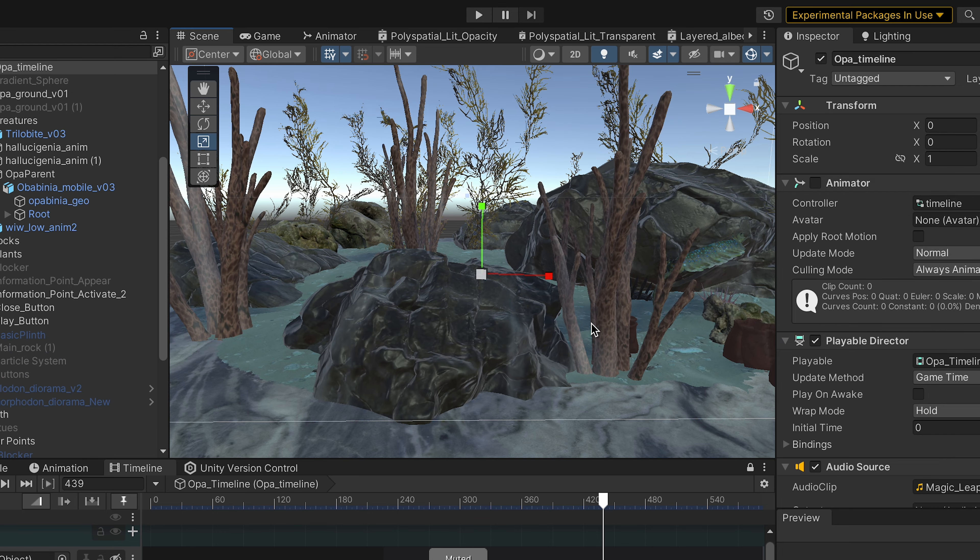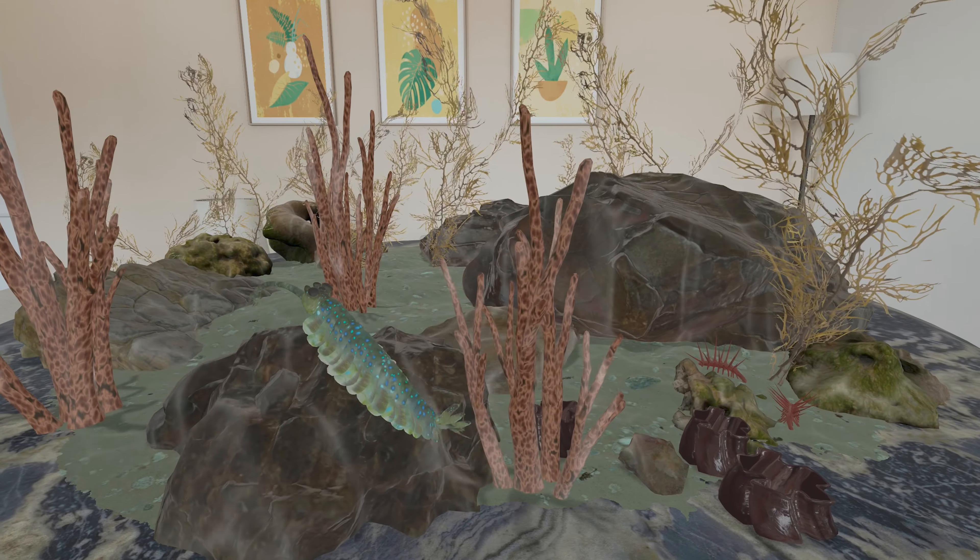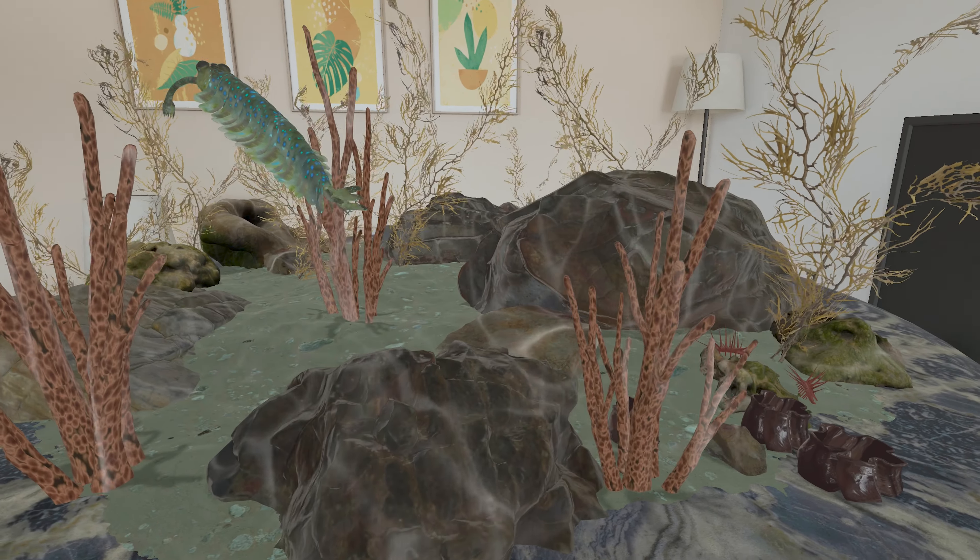The exciting thing about developing for the Vision Pro is normally we have to remove detail because devices can't handle it. In this case we actually had to add detail because the display is so sharp.